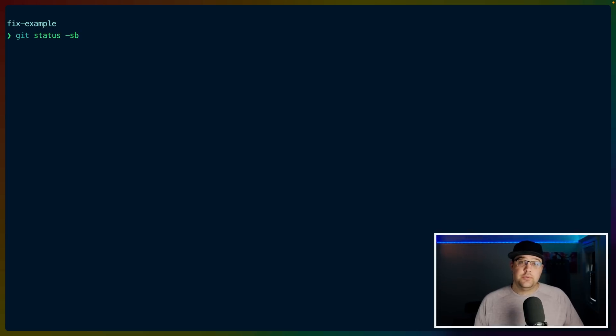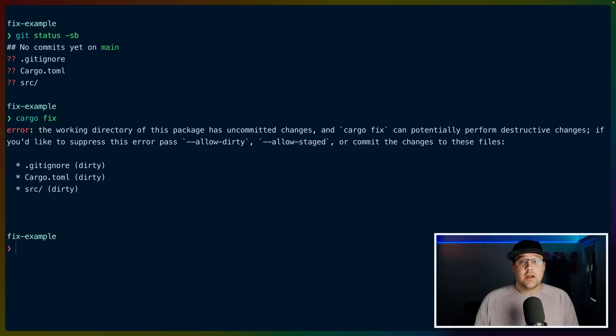I've got a freshly cargo new repo here. If I do git status, you can see that I have uncommitted files, which are cargo.toml, source, and .gitignore.